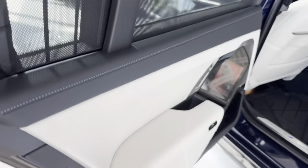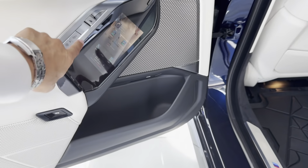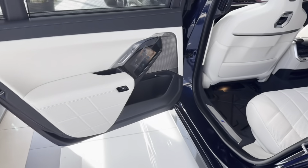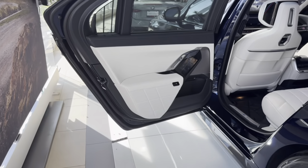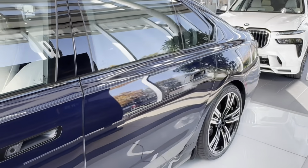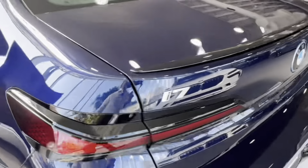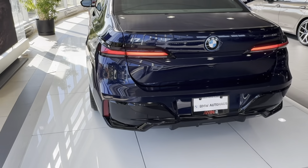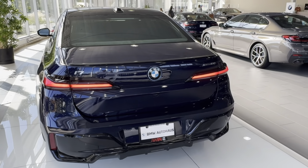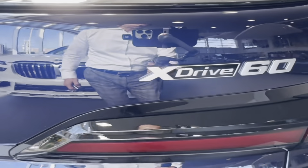Why don't we just press that — beautiful automatic door. We look at the back of this car. We have the i7 at the back, iDrive 60.